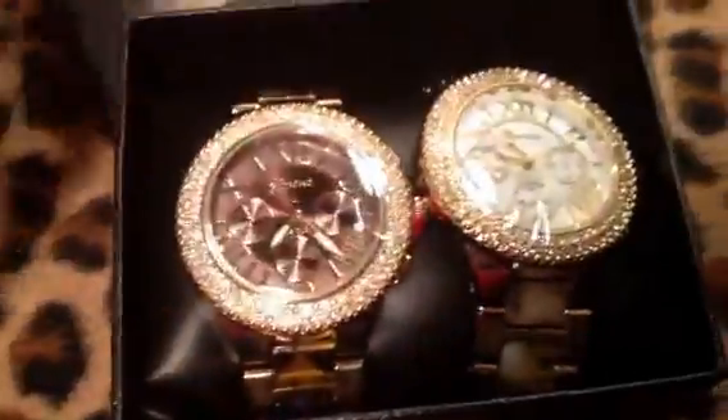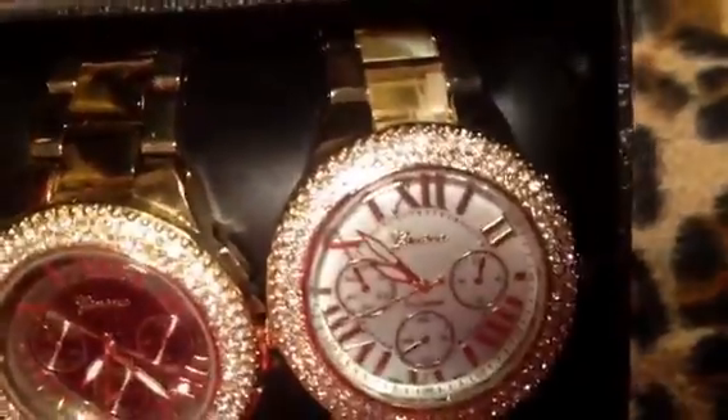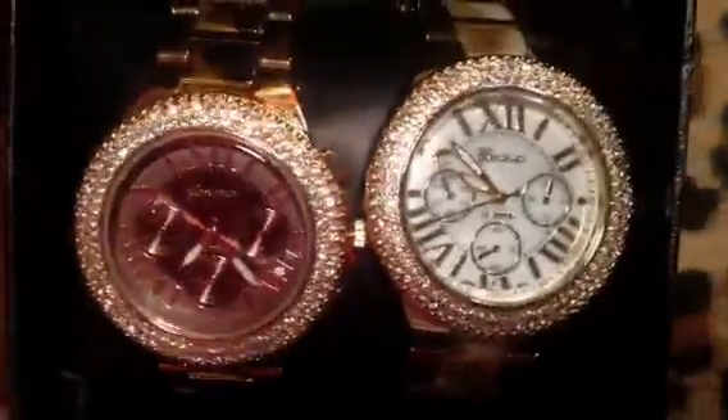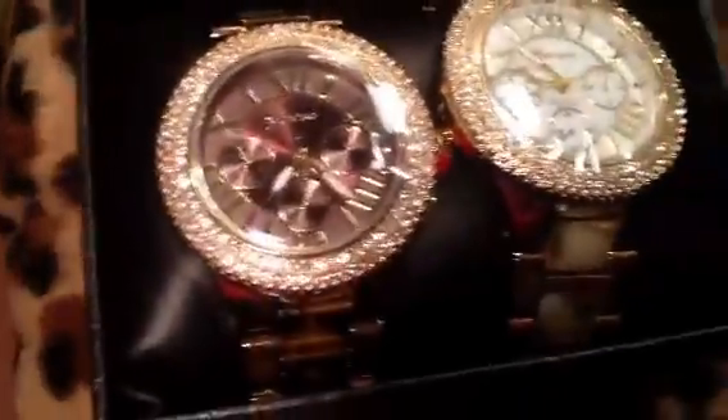These were given to me a long time ago and I'm just now doing something with them. This is a set — obviously a white one and a tortoise shell brown and silver tone. These are beautiful, they're very heavy. The person who gave these to me knows me very, very well. They are absolutely beautiful. Have not worn them yet.